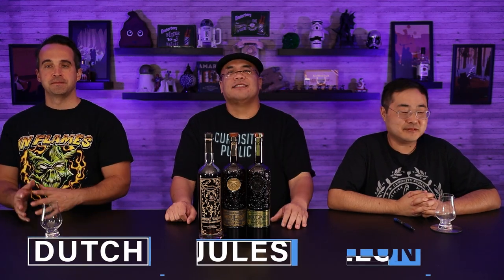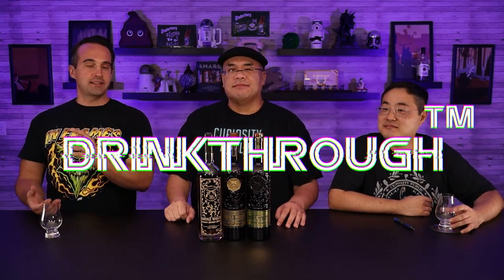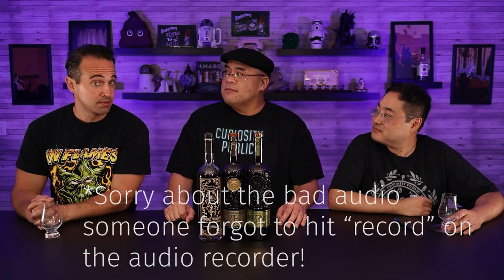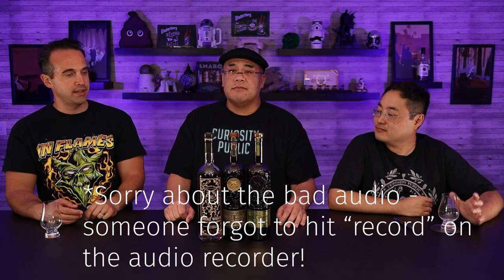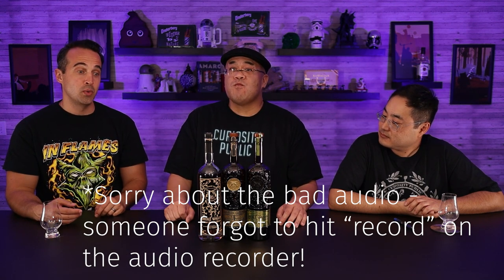Welcome to Curiosity Public. I'm Dutch. Welcome to another one of our drink-throughs. This is where we pick a lineup of spirits to drink through and discuss. In this episode, we decided to take a closer look at the very internet-popular Smoke Wagon.